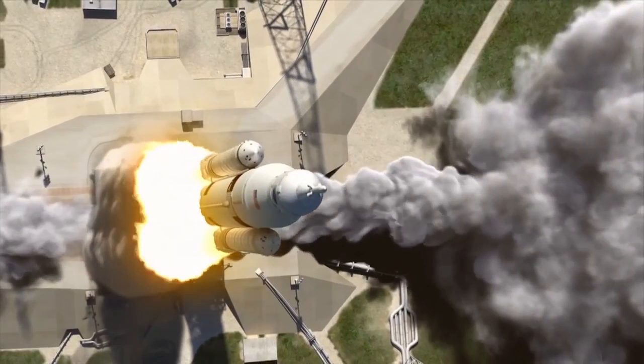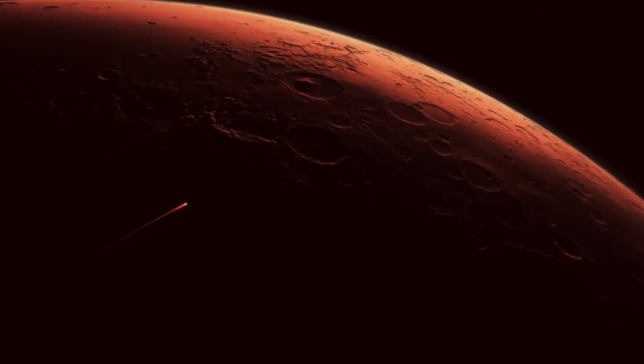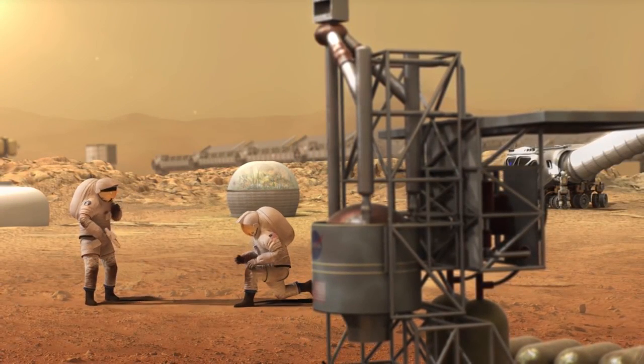Looking further, a space-based DNA sequencer could be an important tool to help protect astronaut health during long-duration missions on the journey to Mars, and future explorers could also potentially use the technology to identify DNA-based lifeforms beyond Earth.